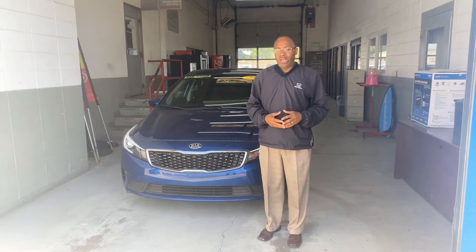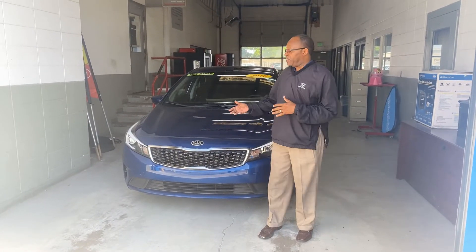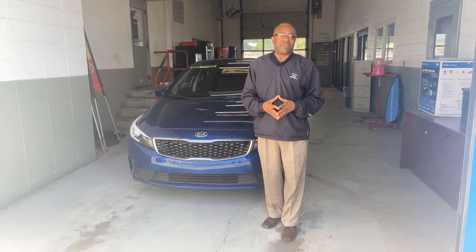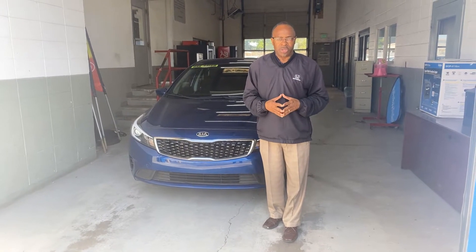Good morning Carolyn, this is Willie here at Tamron Honda. I'm standing in front of this lovely blue Kia Forte that you inquired on. It is here — that car has 37,000 miles and it's ready to go home with you today.